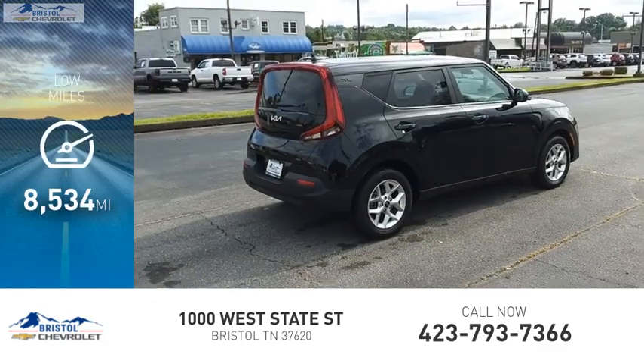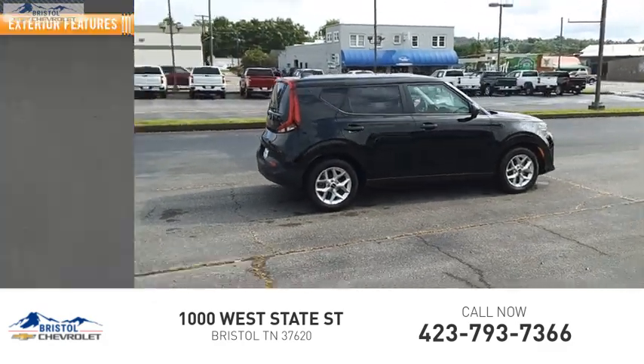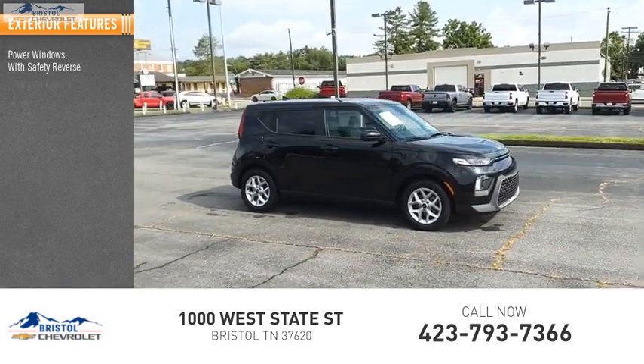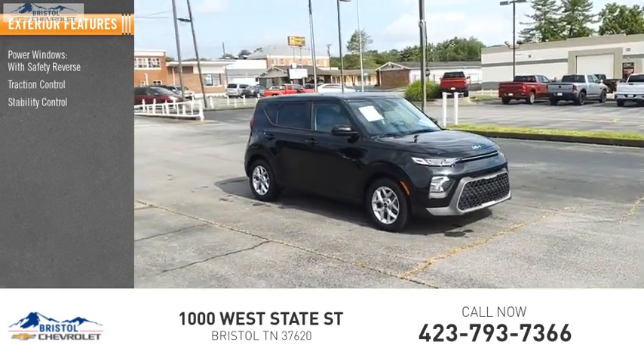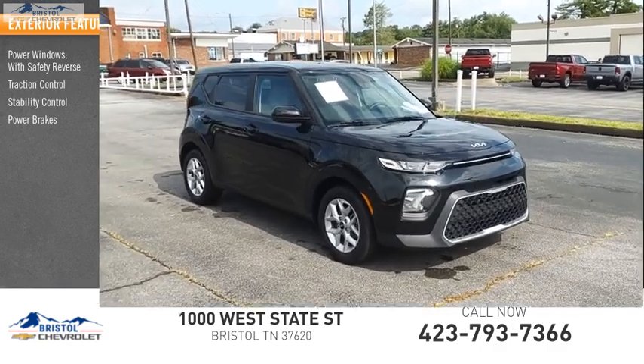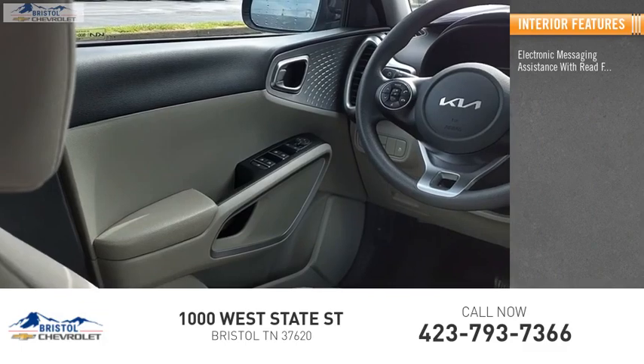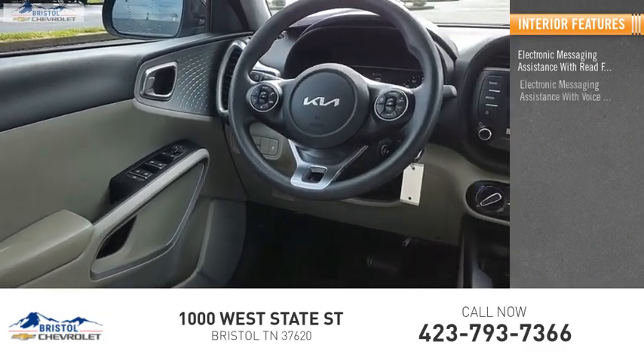This vehicle has less than 9,000 miles. Here are some of this vehicle's great options: power windows with safety reverse, traction control, stability control, power brakes, and braking assist.